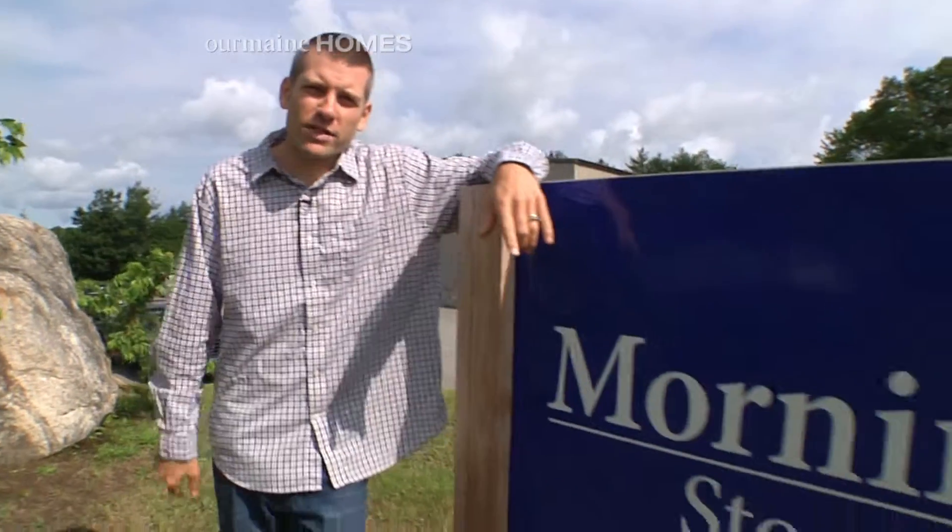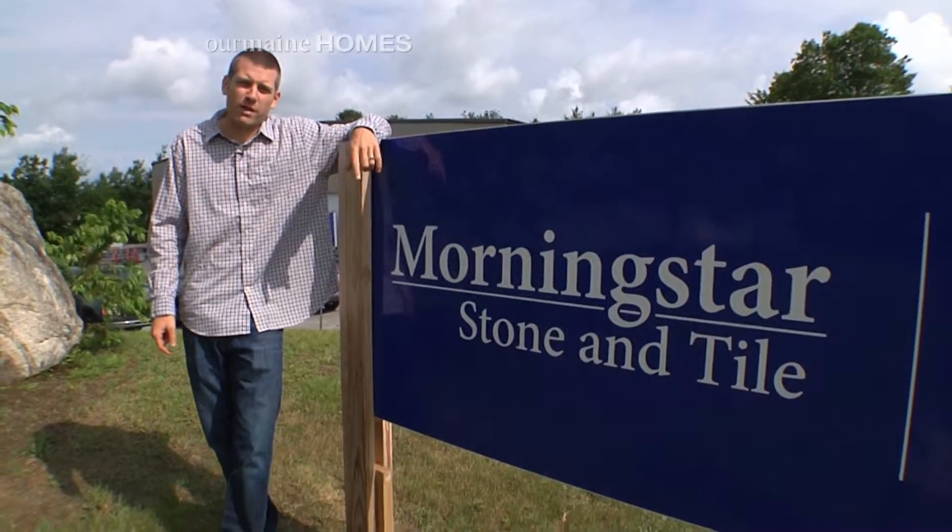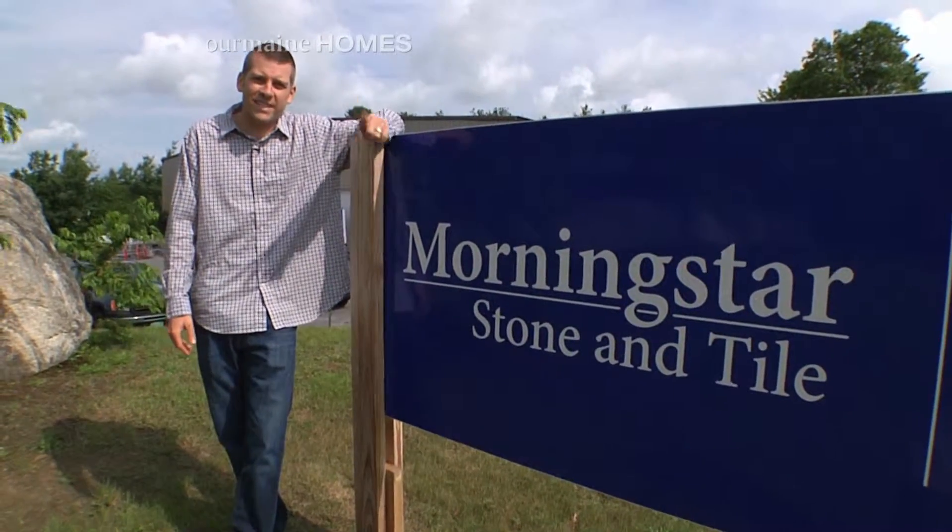Choosing the right granite stone or tile can be stressful and overwhelming when working on a home project. Well, not anymore. Thanks to the folks at Morningstar Stone and Tile, you can come to one location where their long-time staff will help you with everything from design to installation.